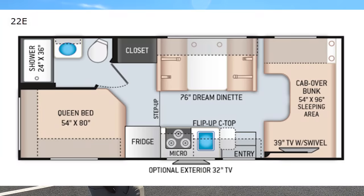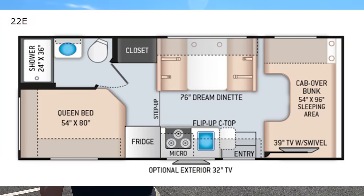Hey everyone, I'm Matt. Welcome back to another video. Today I am super excited. We're taking a look at one of the very first 2022 motorhomes on the market today, and it is one of the smallest. This is a 2022 Thor Chateau Model 22E.